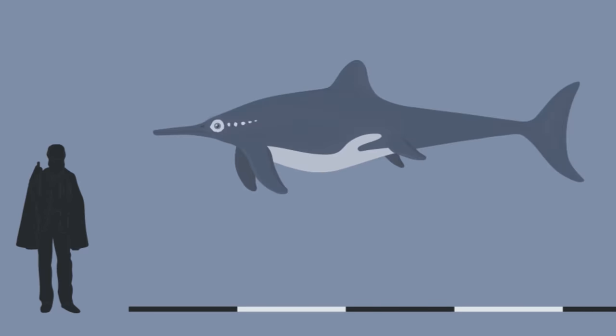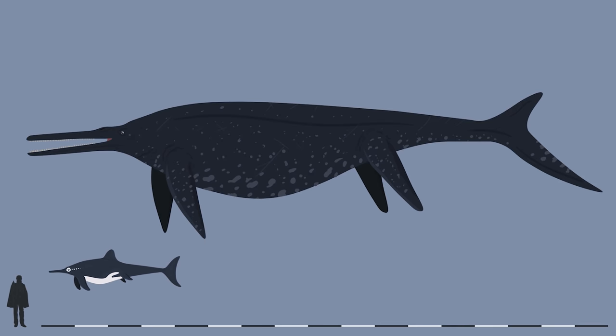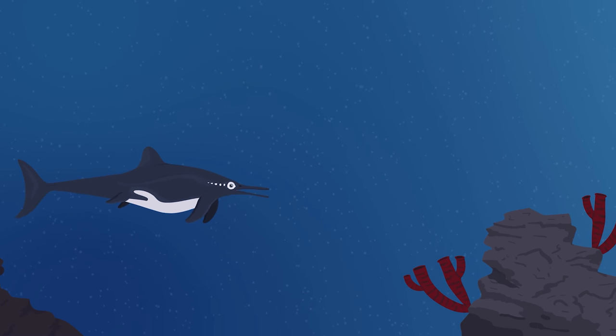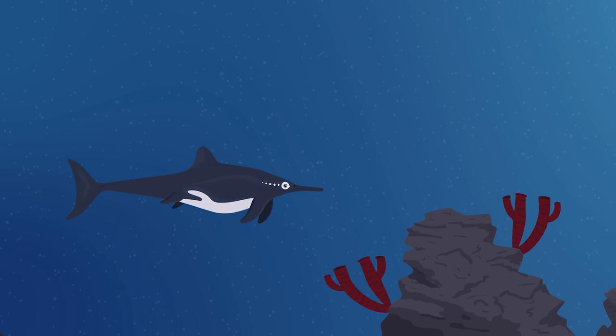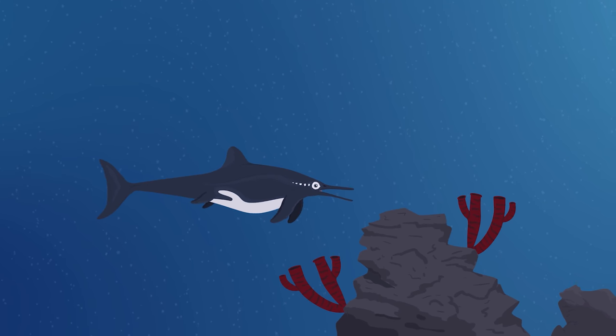Some ichthyosaurs, like Stenopterygius, were 4 meters long, while others like Shonisaurus were over 17 meters long. Stenopterygius lived during the early Jurassic period from 183 to 179 million years ago, and roamed the open oceans that once covered modern-day Europe.